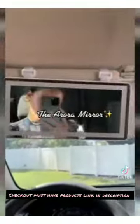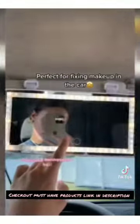That'd be TCH car must-haves. The Aurora mirror — perfect for fixing makeup in the car.